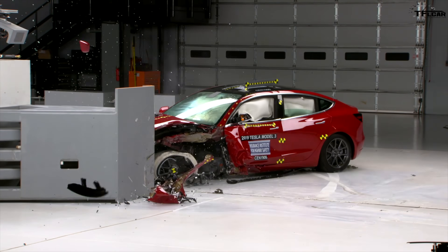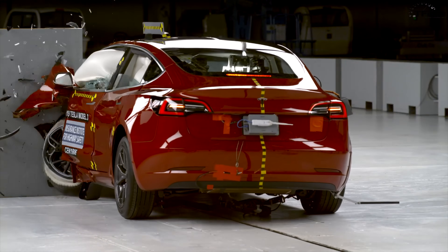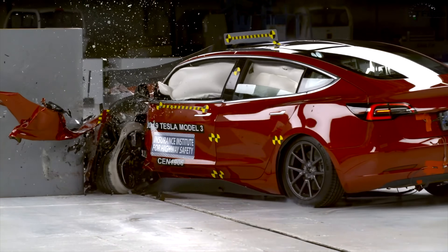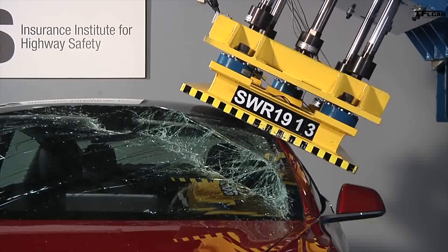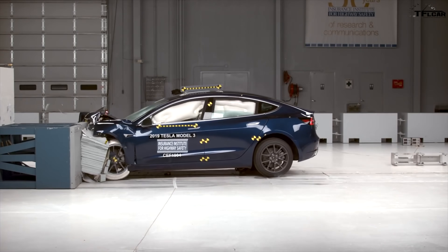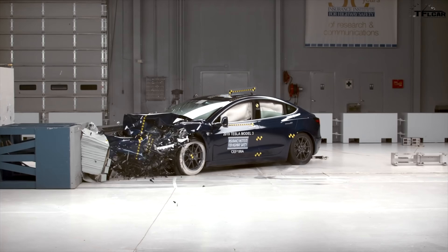Number one: the Tesla Model 3. Not only has the Tesla Model 3 been an absolute success for Tesla sales-wise, it's proven to be one of the safest vehicles ever tested by the IIHS. It achieved a top safety pick plus and was noted for being especially strong with its roof crush strength scores. The Tesla Model 3's safety ratings are applicable across the lineup, from the base standard range model to the top-of-the-line performance.